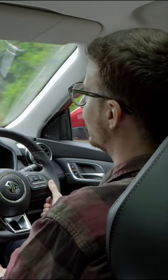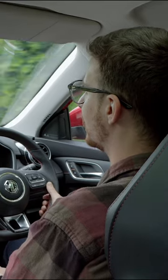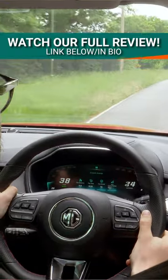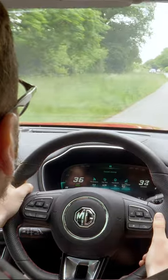The ride quality is more leisurely than dynamic. If you want an engaging drive out of your MG HS plug-in hybrid, you will need to look elsewhere. I have issues with the steering. The leisurely ride quality feels at odds with the weighted setup the HS plug-in hybrid provides.